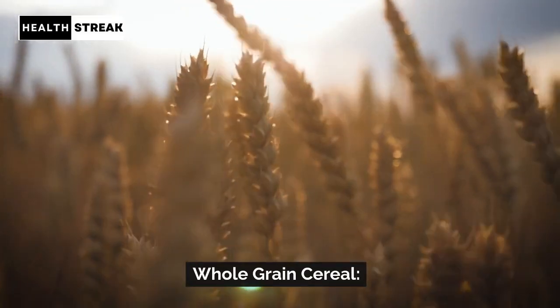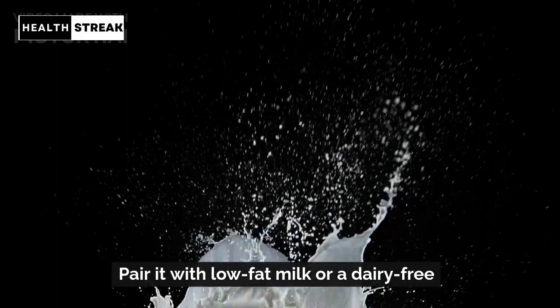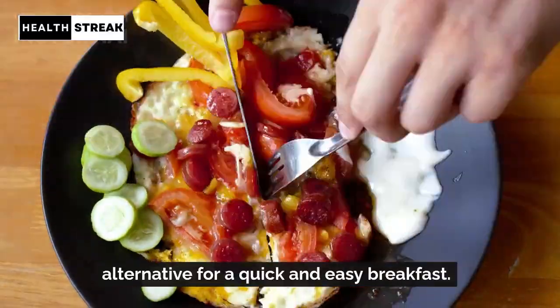Whole grain cereal. Look for cereals with whole grains and low sugar content. Pair it with low-fat milk or a dairy-free alternative for a quick and easy breakfast.